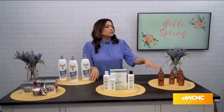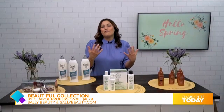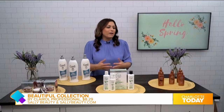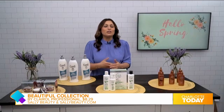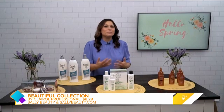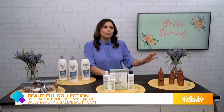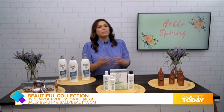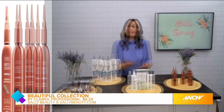That sounds really amazing. Tell me about the color product you have. So if you're wanting to change up your hair color for spring — whether you don't want to go into a salon or you want to save some money — I love this. This is the Beautiful Collection by Clairol Professional. It's a semi-permanent hair color, perfect for a spring hair color refresh.